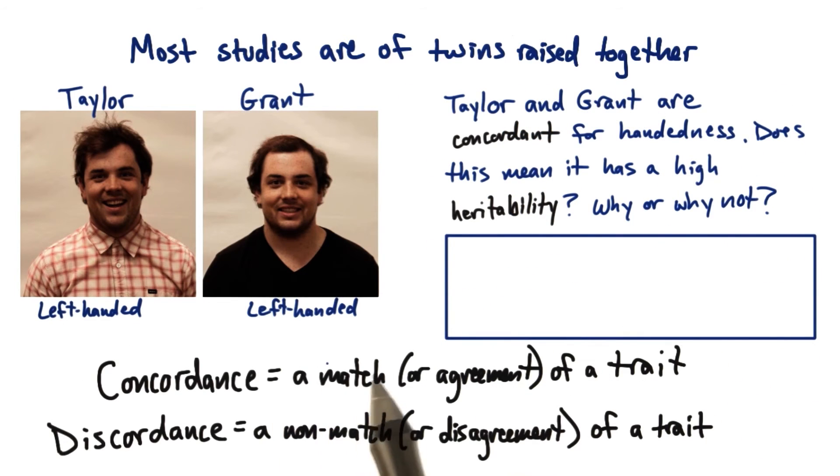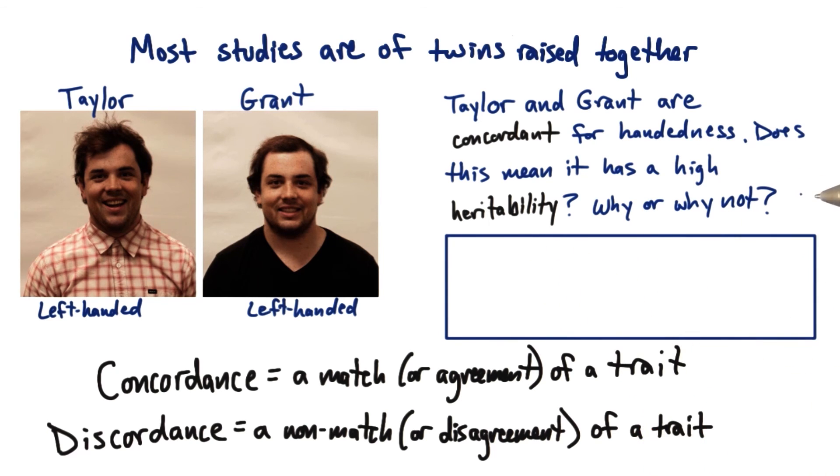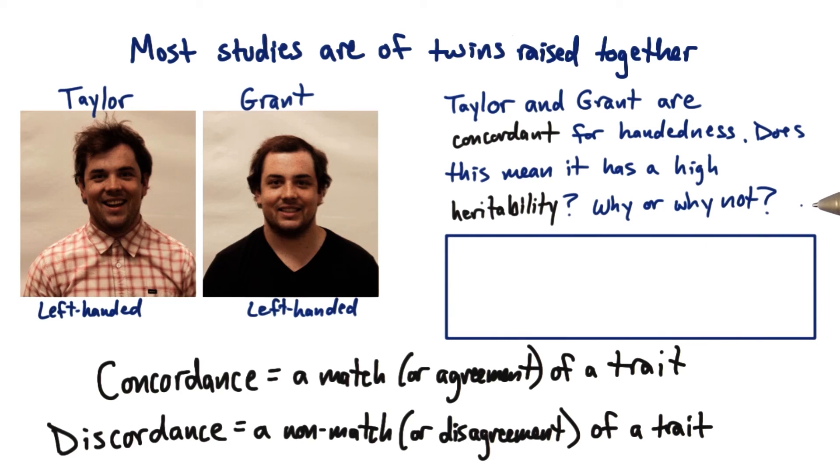For example, suppose you're interested in handedness — right or left handedness. Taylor here is left handed and so is Grant, so they're concordant for handedness. Now does this mean that handedness has a high heritability? Why or why not? I want you to think about this for a second. Don't just jump the gun — think about the question and then come up with what you think is a good answer and put it in the text box here.